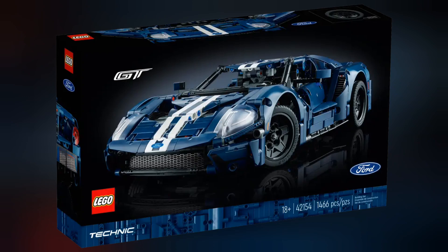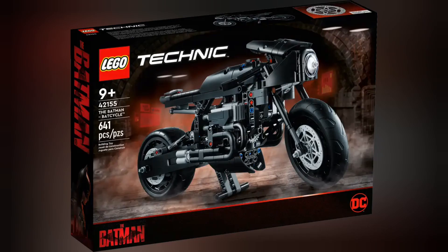Next we have set 42154 2022 Ford GT. This set retails for £404.99 and contains 1,466 pieces. Next we have set 42155 The Batman Batcycle. This set retails for £49.99 and contains 641 pieces.